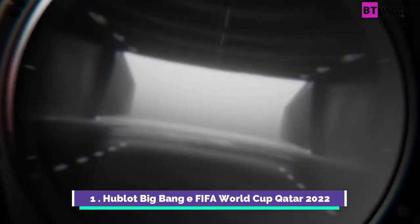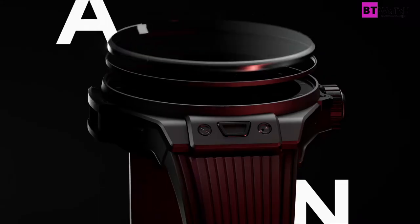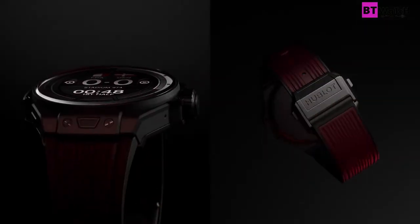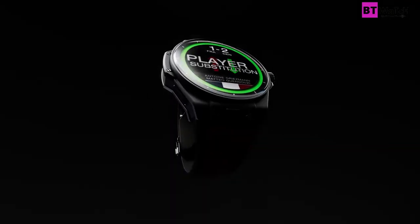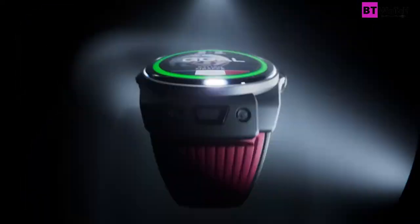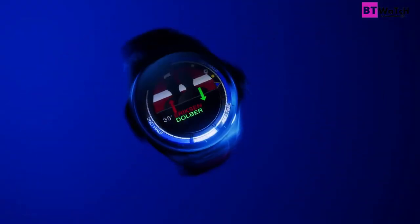Football fans, now you can stay connected to the World Cup regardless of where you are with the Hublot Big Bang E FIFA World Cup Qatar 2022. This smartwatch allows you to keep track of the goings-on on the pitch in Qatar, even if you're not sitting in front of a television or any other device watching the game in real time. The Gen 3 connected watch is Hublot's highest performing Big Bang E yet, offering a multitude of functions that even a non-football fan will be impressed by. Available in a ceramic case, it is powered by the Qualcomm Snapdragon Wear 4100 processor with the latest version of Wear OS by Google.